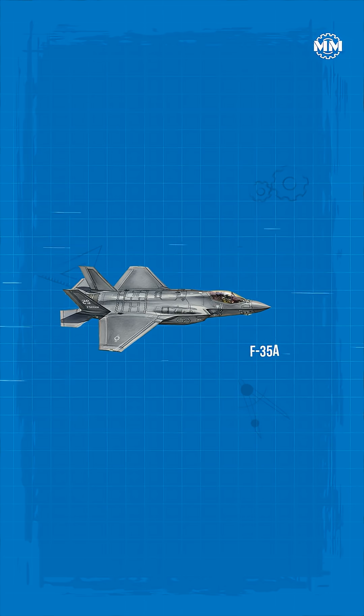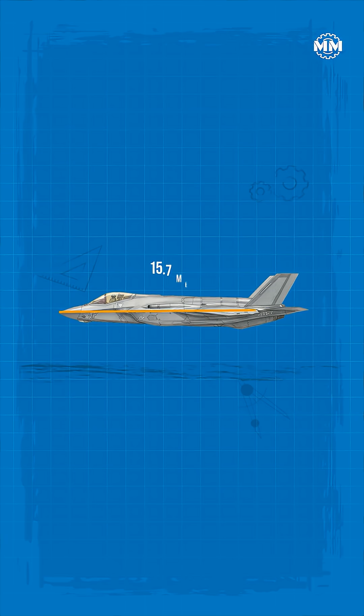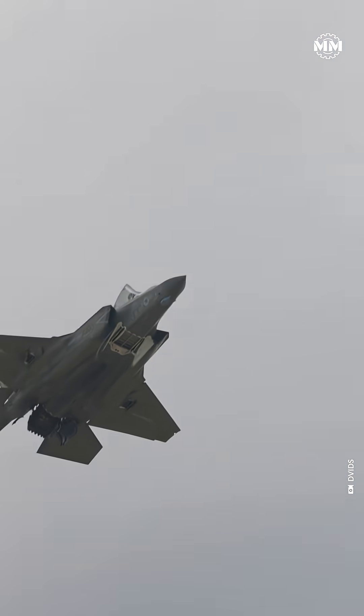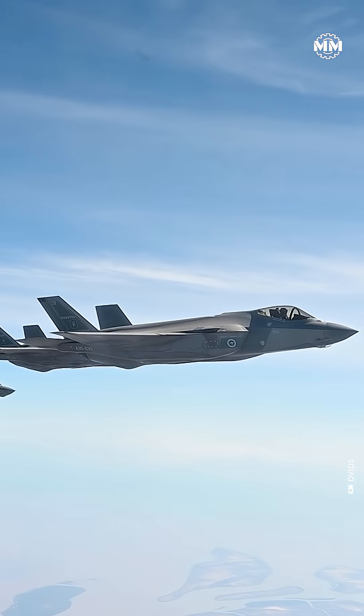The F-35A, by comparison, is far more compact at 15.7 meters long, 10.7 meters across, and around 4.4 meters tall — a smaller footprint that supports stealth, tighter shaping, and easier deployment.